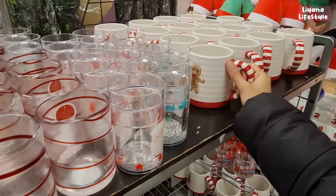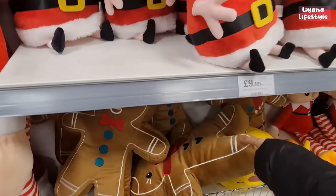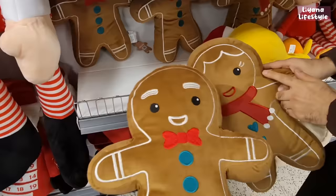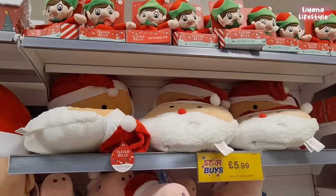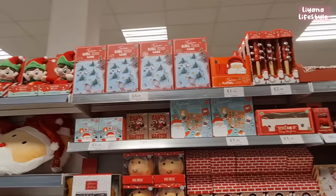Oh, I need this! It's not dishwasher or microwave safe though. Some items don't have prices yet as they haven't been put out. The Elf is back, and there are really cute gingerbreads — a guy and a girl version. The girl has lipstick, hair, a scarf, heart buttons and eyelashes. There are advent calendars for £9.99 and a light-up musical Elf for £4.99.